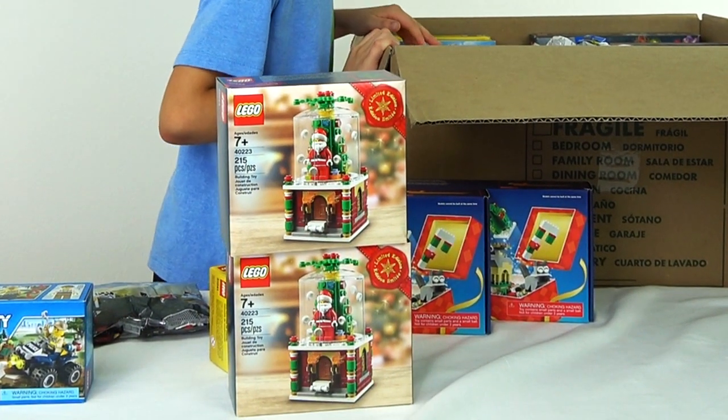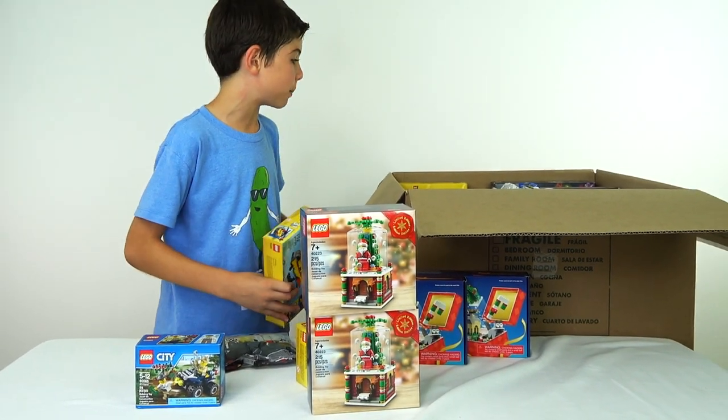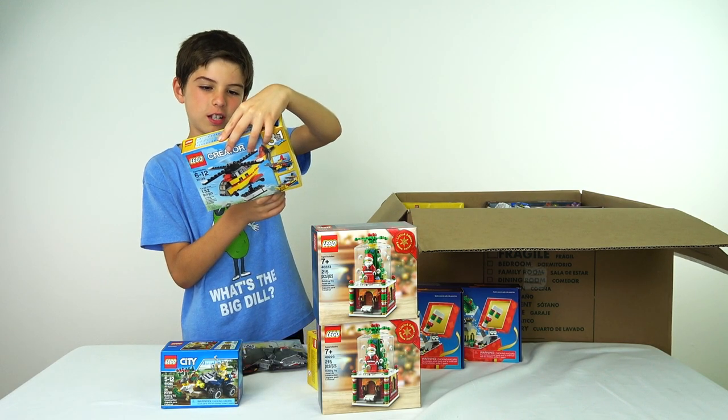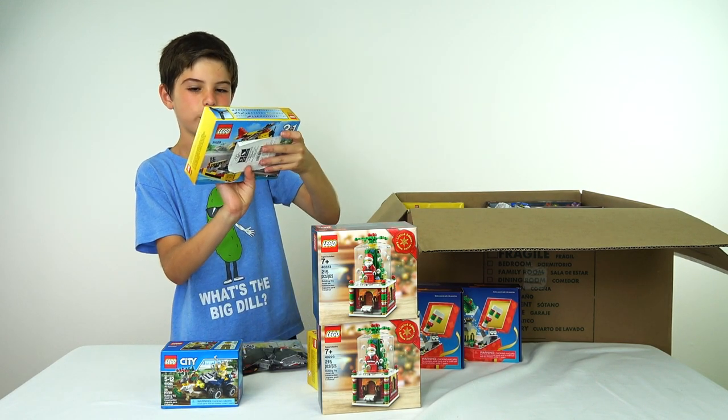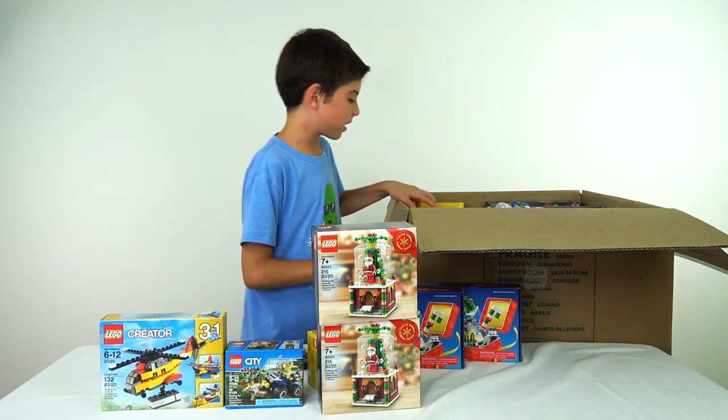Two snow globes. Actually we have another snow globe already built. And what's this? Oh, a gift receipt. I guess I got this as a gift a while ago — a long time ago, because normally I remember the gifts, but this time I didn't.